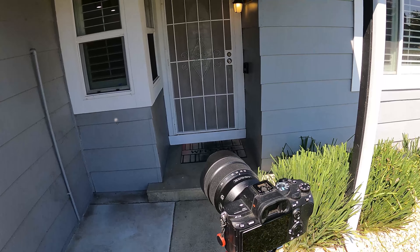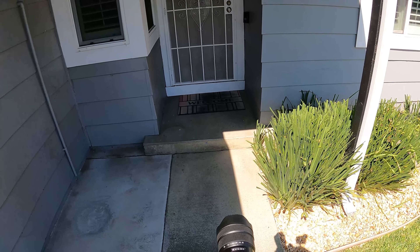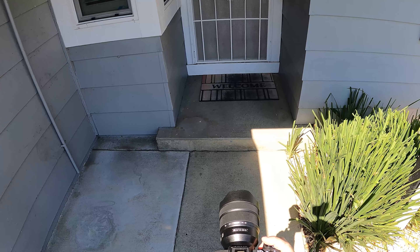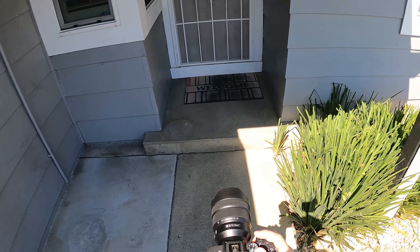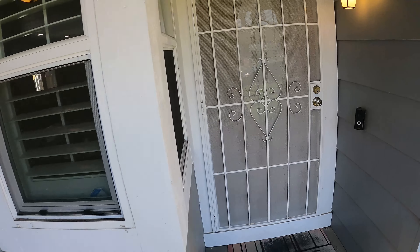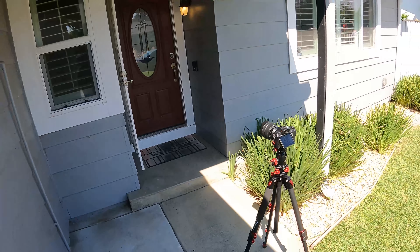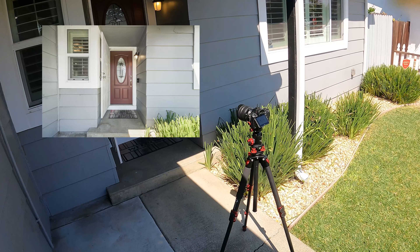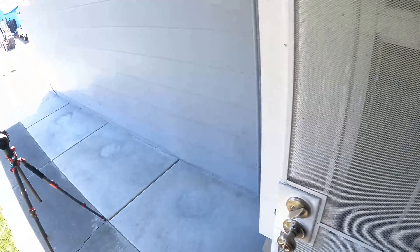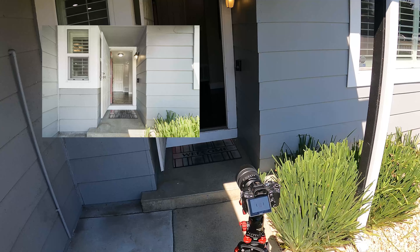We always try to get the front door closed and front door open shots. A lot of times this really adds value to the listing. So we're going to do a series of shots here without moving the tripod: screen door closed with the front door closed, then we're going to open the screen door and keep the front door closed, then open both the screen door and the front door. There's the three shots.